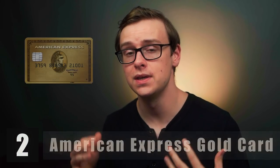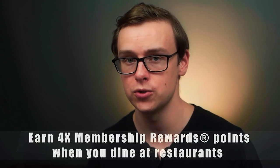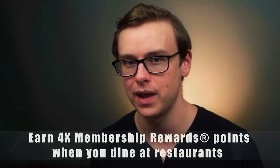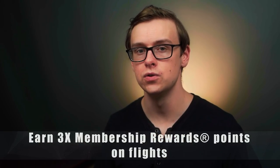Another one that I have is the American Express Gold card, and this one is especially good when it comes to dining out. It offers a really good sign-on bonus — at the time I signed on, I got around 40,000 points as long as I spent $4,000 within the first three months. Right now I saw promos around 35,000 membership reward points, but I'm sure if you looked around enough you could find something better than that.